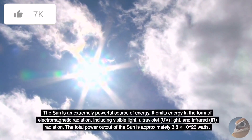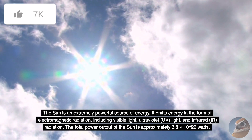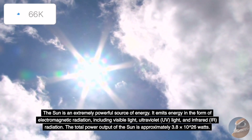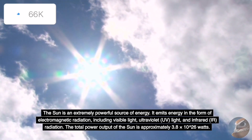The Sun is an extremely powerful source of energy. It emits energy in the form of electromagnetic radiation, including visible light, ultraviolet (UV) light, and infrared (IR) radiation. The total power output of the Sun is approximately 3.8 times 10 to the 26 watts.